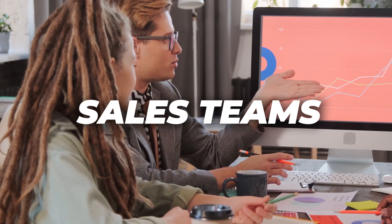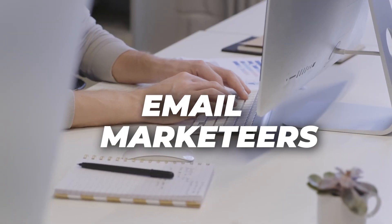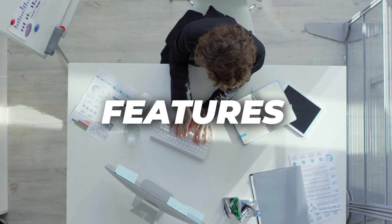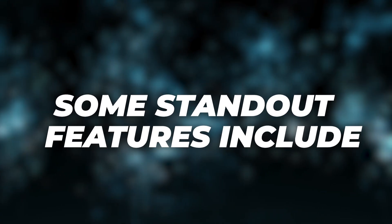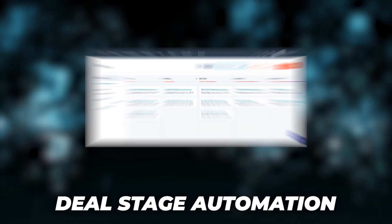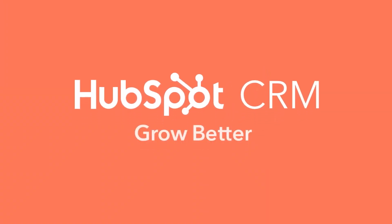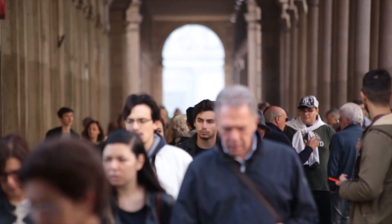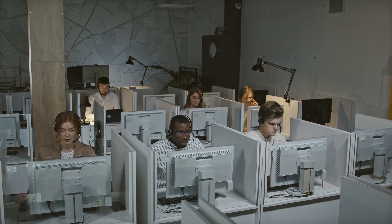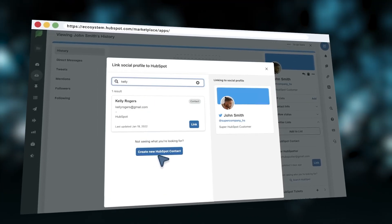HubSpot is best for sales teams that need robust lead management tools, businesses that use social media to communicate with customers, and users who need robust but affordable email marketing tools. HubSpot's CRM provides essential features for managing and nurturing customer relationships, including lead management, email scheduling, shared inbox, meeting scheduling, reporting, deal stage automation, lead rotation automation, sales forecasting, and deal scoring. A key feature is lead nurturing through email marketing, with unlimited users and unlimited contacts — useful for large sales teams handling high volumes of clients. Extensive third-party integrations let you manage accounts from other software including project management, helpdesk, and analytics tools.